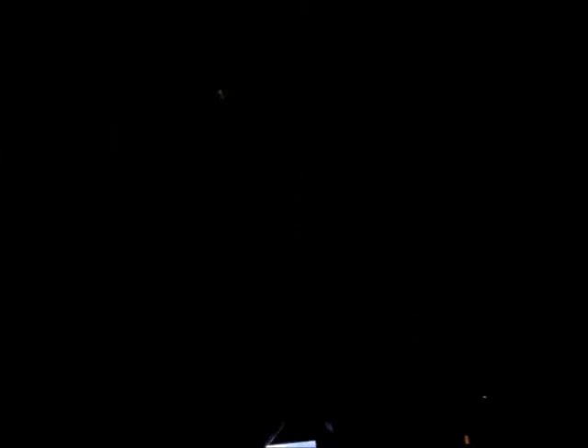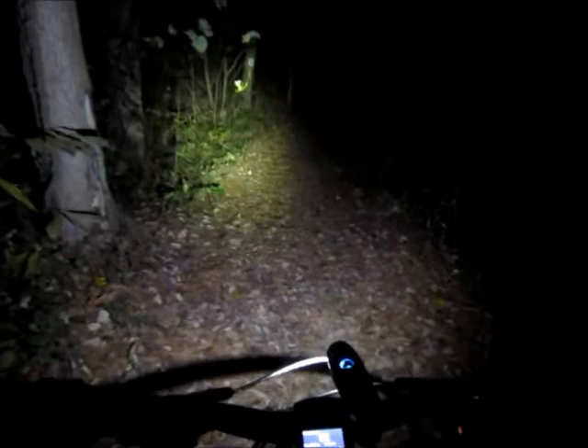Turning that one off and on the handlebars — it'll take a second to find the button — we have the True 500, and it's got several settings including strobe. You can see that the True 500 on the handlebars, which also comes with a helmet mount, is a very bright light, more than adequate for the woods.